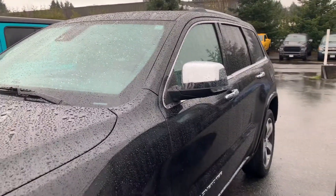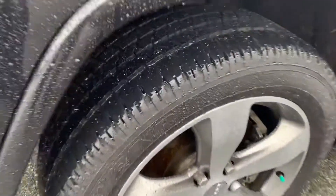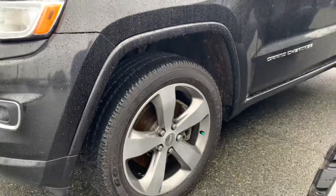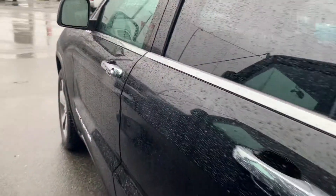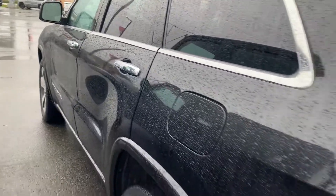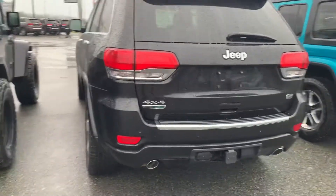Chrome handles and near-new tires up front — tons of tread there. Alloy wheels. We'll take a little walk around of it. Passive entry, keyless entry. Looks clean — I don't see any dents or imperfections there.